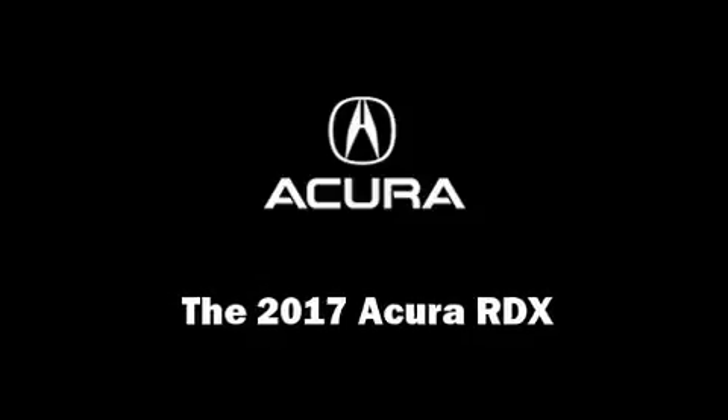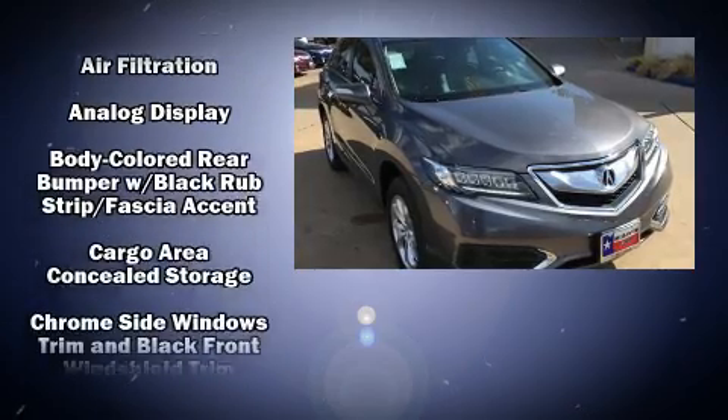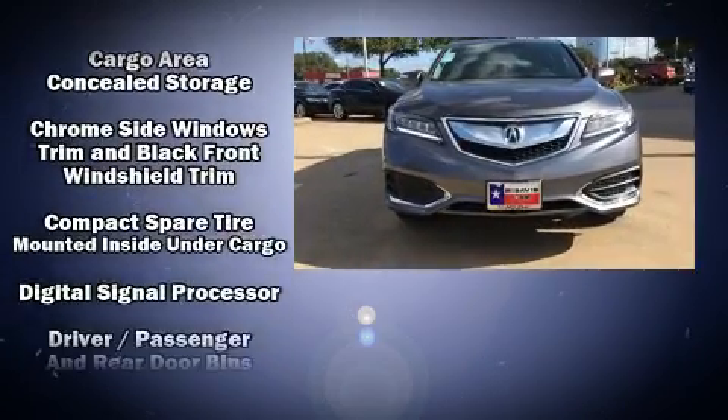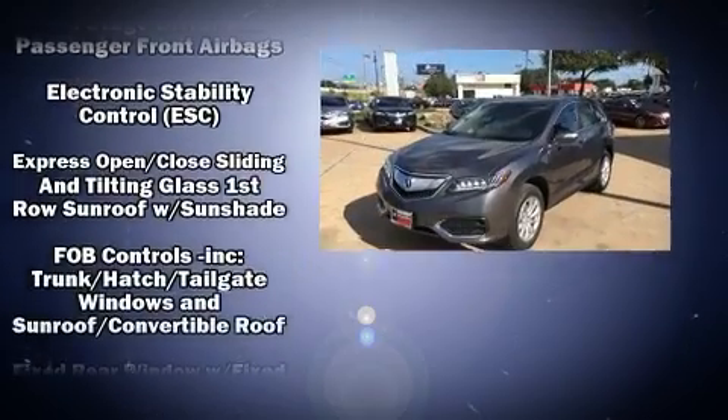You can expect a lot from the 2017 Acura RDX. Acura prioritized practicality, efficiency, and style by including heated seats, power door mirrors, and more.